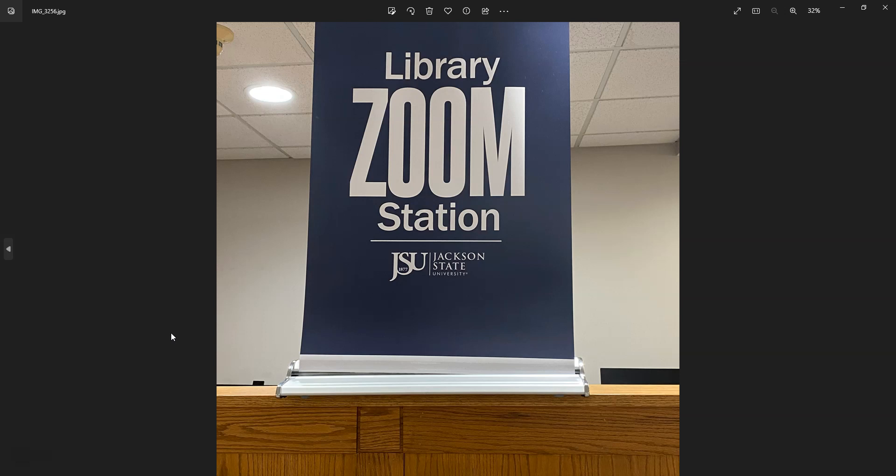On every floor of the library there were zoom stations, and these zoom stations consist of two to five computers. They were open in the sense of not being password protected, but each computer had a webcam and headphones available. When COVID hit and there were a lot of Zoom classes, some students who did not have access to a laptop or device to access Zoom for their classes could conveniently go to the library and utilize the zoom station. I thought this was very innovative.